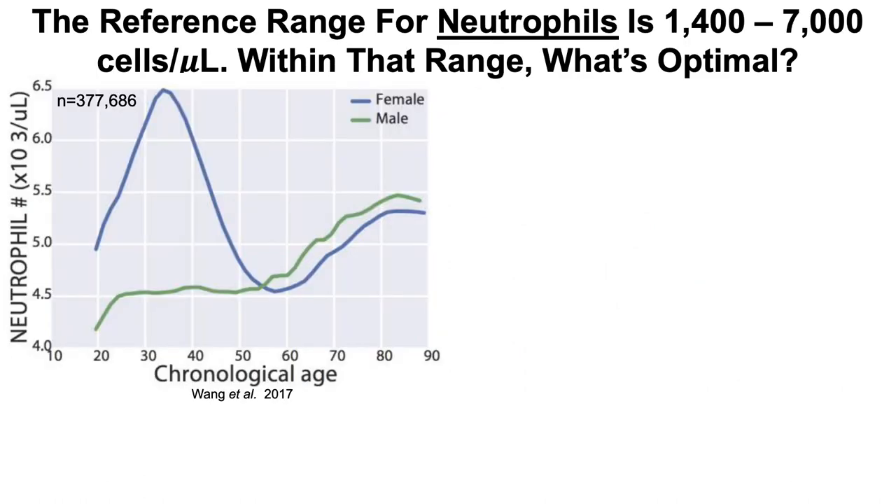Starting with neutrophils — the reference range is very wide: 1,400 to 7,000 neutrophils per microliter. Within that range, what's optimal? Looking at the aging data for about 378,000 subjects, the data for men is shown in green. Neutrophils increase pretty consistently during aging for men, from about 20 years old through 90 years old — the green line consistently increases throughout the lifespan for men.